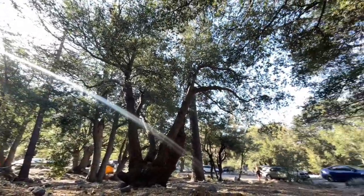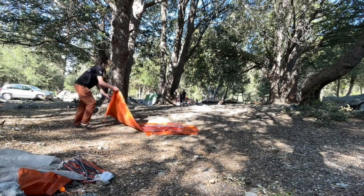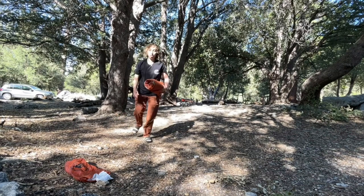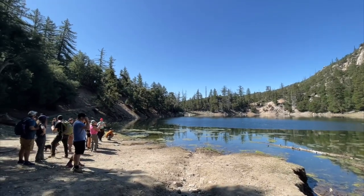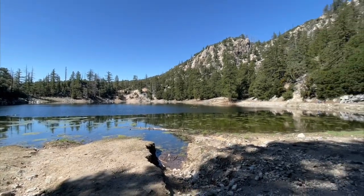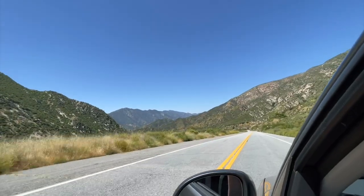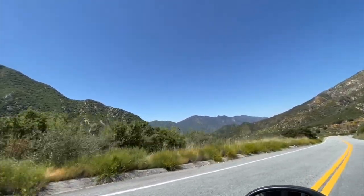It's so beautiful. Hey guys, we made it down to Crystal Lake — it's so pretty. There's the crew here, and there are turtles over there.